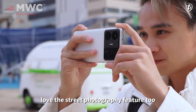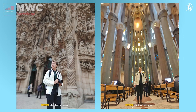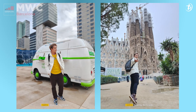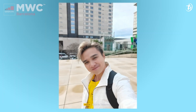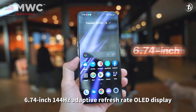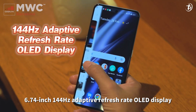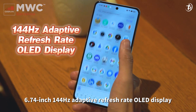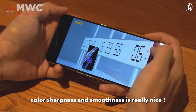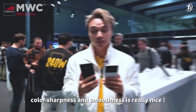Picture quality is sharp and nice — love the street photography feature too. On the front, you get a 6.74-inch 144Hz adaptive refresh rate OLED display with a peak brightness of 1400 nits. Color sharpness and smoothness is really nice.